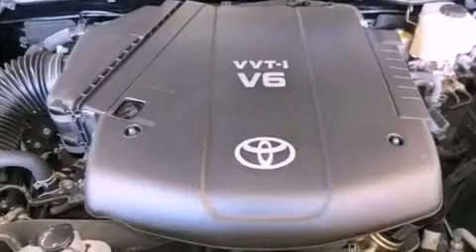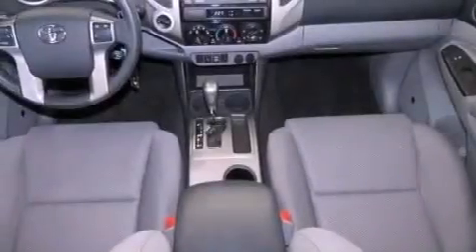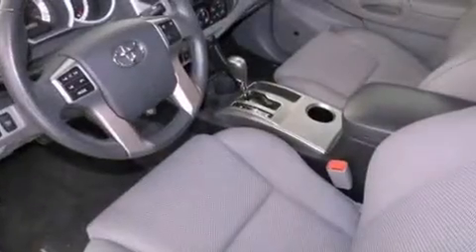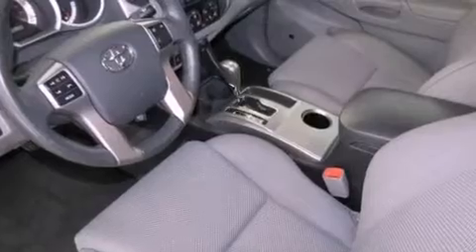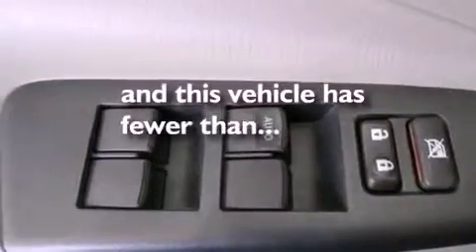The following features are also included: air conditioning, a rear split-bench seat, full power accessories, an engine immobilizer theft deterrent system, a passenger side vanity mirror, an anti-lock braking system, rear curtain airbags, rear seat child-proof door locks, and this vehicle has less than 17,000 miles.